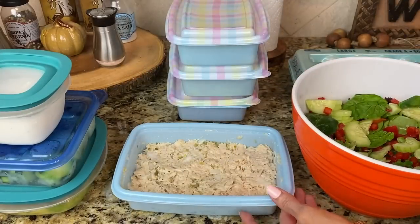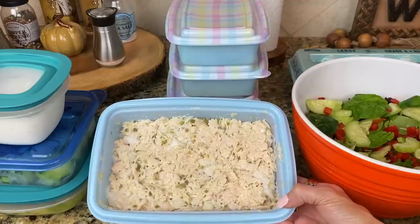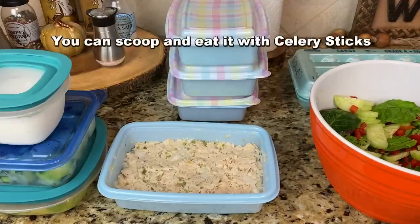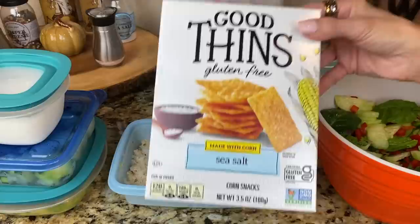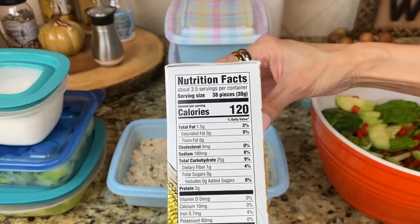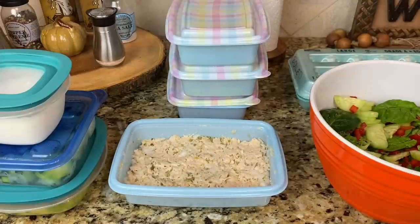Something else I like to always have prepared in my refrigerator is chicken salad. I make it with canned chicken, and I've got some onions in there and a little bit of dill relish. I also have some Hellman's light mayonnaise in there. You can eat this several ways — you can scoop it out and put it on a salad for a chicken salad salad, or you can put it in a romaine lettuce boat and eat it like a taco. You can also put it on little chips or crackers. These are called Good Thins, and they're gluten free, made with corn and sea salt. They only have 120 calories for 38 pieces and only 1.5 grams of fat — so it's a really good option. A lot of times I'll just take one of these little crackers, scoop some chicken salad on top, and eat it that way. It's so delicious.